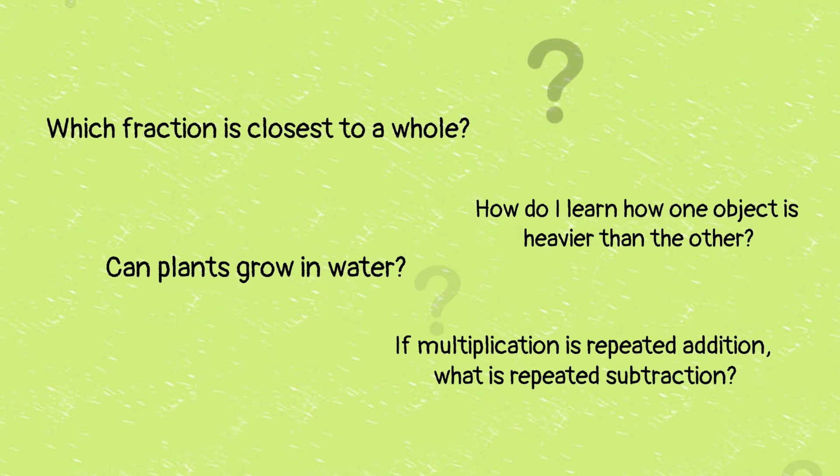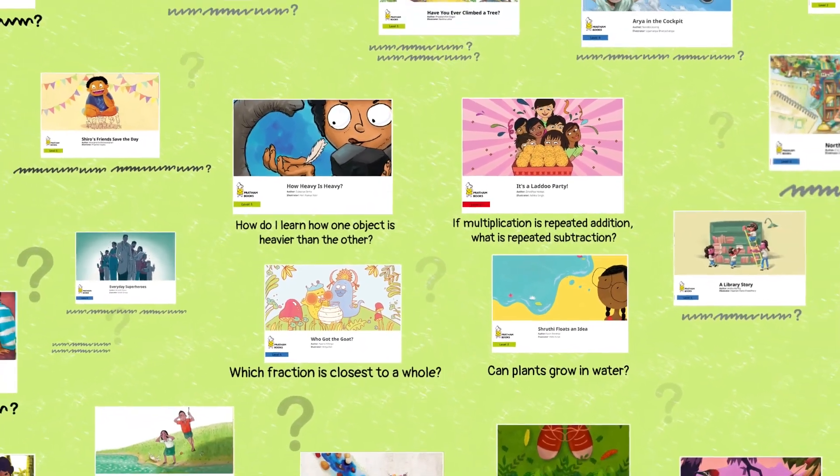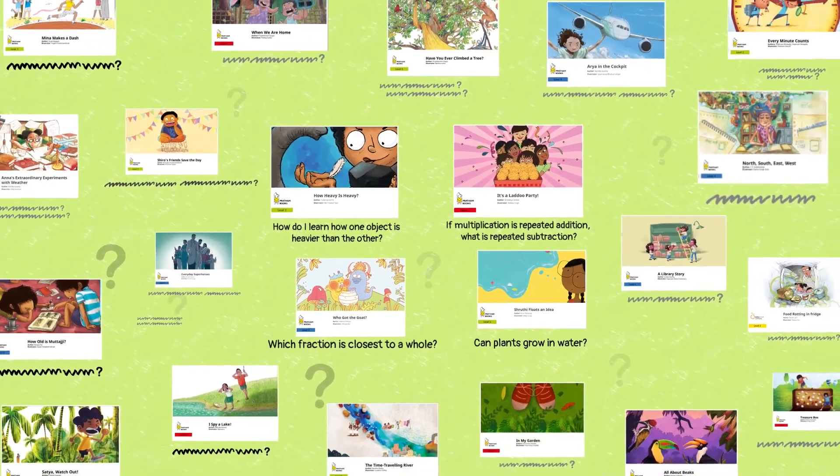Asking logical, experience-based questions that lead to discovery is the child's first-hand experience of the scientific and analytical method.